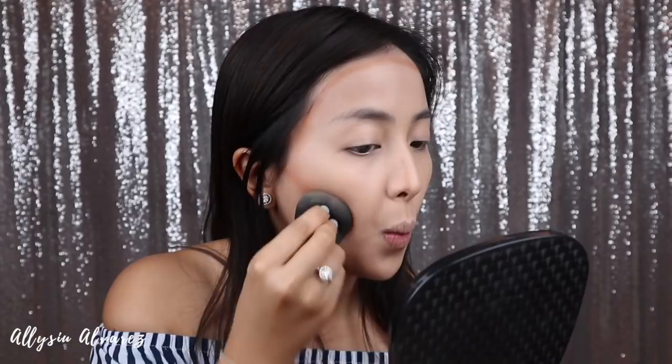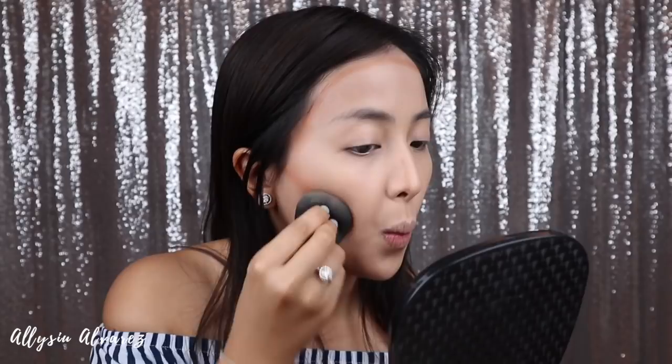Oh, it doesn't want to blend. Oh my god. I don't like this — okay, we will fix that. Next, I'm going to set my face. I used the flat side of my beauty blender for applying, but when setting, I use the pointed side — the patosok technique. This setting powder is from Nichido. I know this is a very popular setting powder. This is in Creamy Glow.